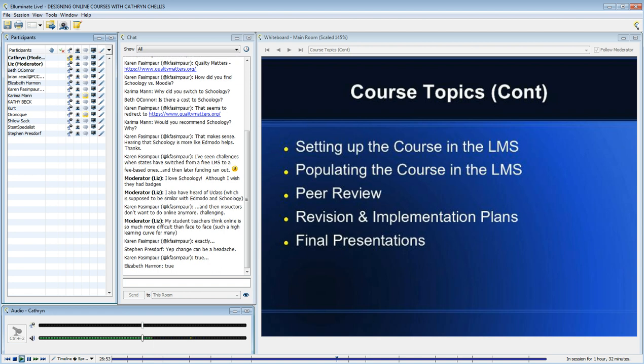For now we have Schoology. We have it for four more years because we just finished our first year. Hopefully we'll have it as long as it meets our needs and we can afford it, because there is a price associated with it.